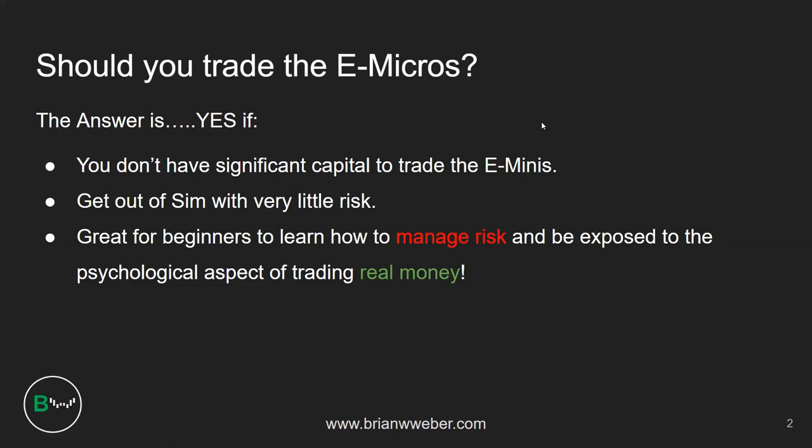I think you guys should definitely consider it. If I had never traded before and wanted to get involved the right way, I think the e-micros are a great way to do that. Remember: managing risk and your emotions is pretty much trading in a nutshell.